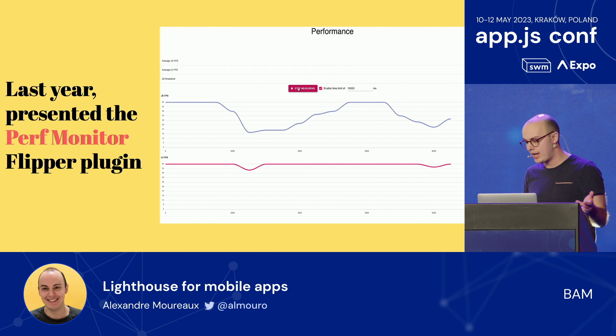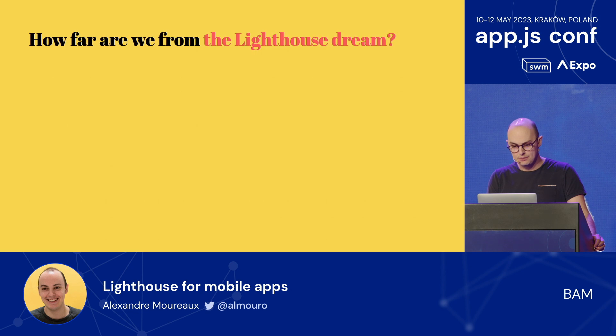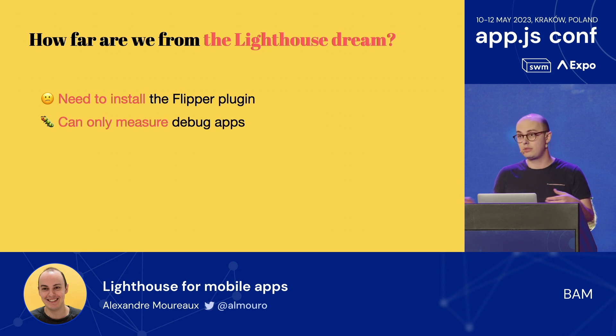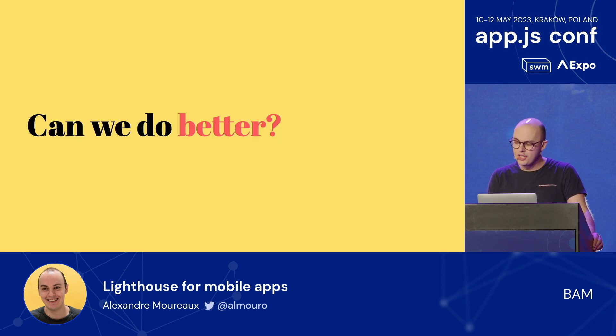If you were here last year, you know I presented the Performance Monitor Flipper plugin that takes both JS and UI into account, and at the end gives you a performance score for what you're doing in the app when measuring. I thought this was already pretty cool, and we got a lot of nice feedback. But how far are we actually from the Lighthouse dream? With Lighthouse you can take any app and measure its performance, whereas here we have to install the Flipper plugin and can only measure debug apps. To be honest it's also kind of limited — it just checks UI and JS FPS, and doesn't really embrace everything that can happen, like if you're switching to new architecture, how do you know if your performance is better or worse? The question is: can we do better?